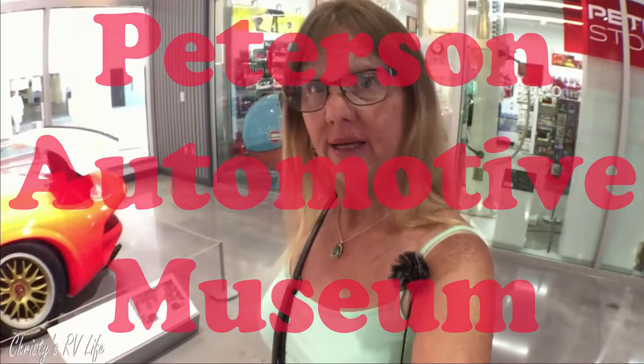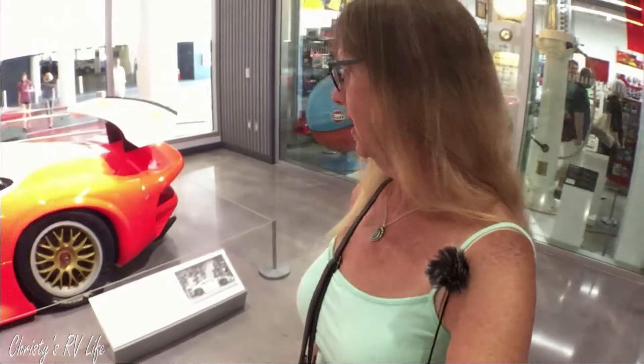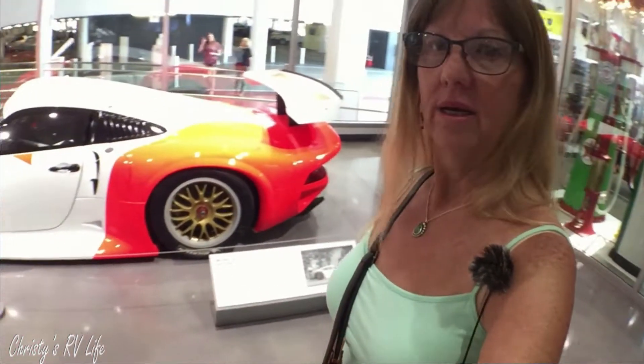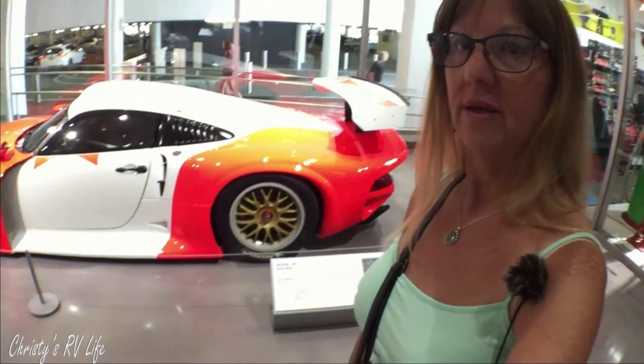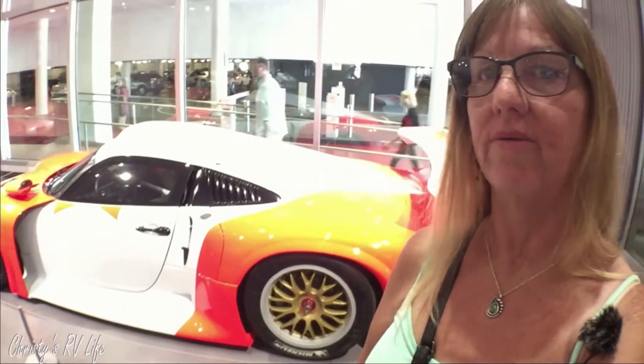Tom went to pick up tickets, so I thought I'd show you this Porsche. It's gorgeous. Look at that. It's beautiful. I love the colors.